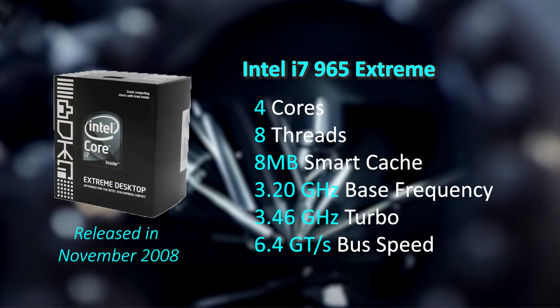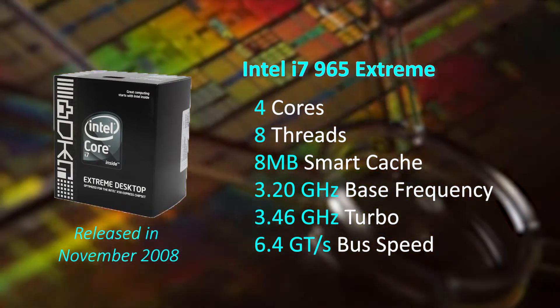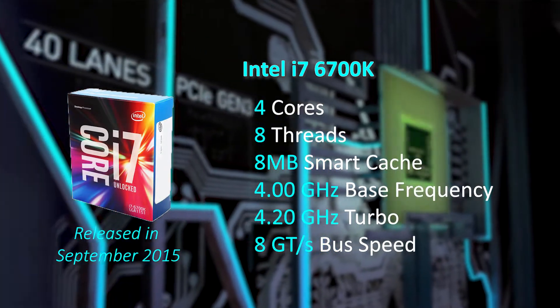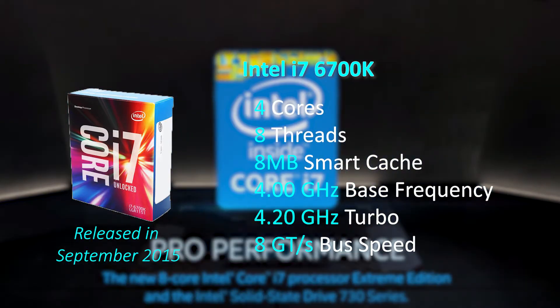The CPUs used today are the i7-965 Extreme, built on the 45nm Nehalem micro-architecture, released back in November 2008. This was the fastest quad-core first-generation i7 CPU released by Intel, and is still quite a capable CPU today. The second CPU is also a quad-core i7-6700K, built on the 14nm Skylake micro-architecture, released back in 2015. The benchmark results of these CPUs will then be compared to my current system, which is running an i7-9700K.